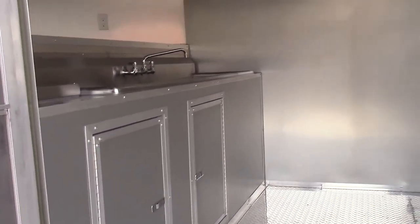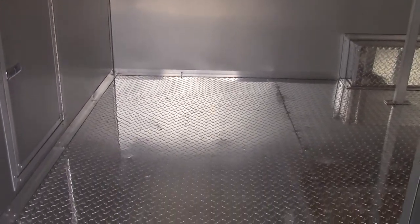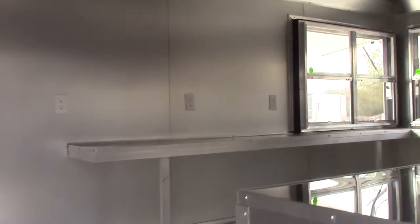Looking on the inside, this trailer features aluminum mill finish walls and ceilings with ATP flooring. This trailer has an interior height of seven foot.